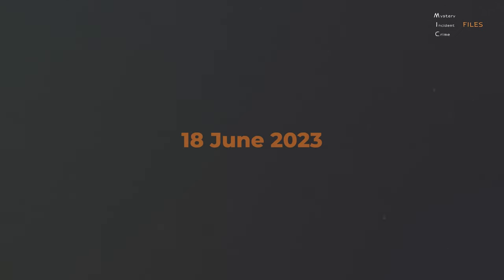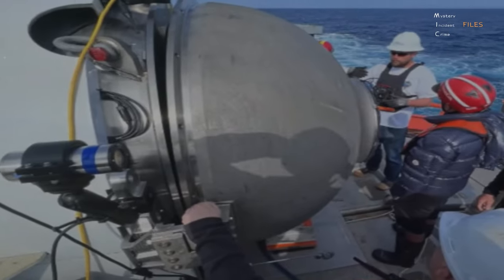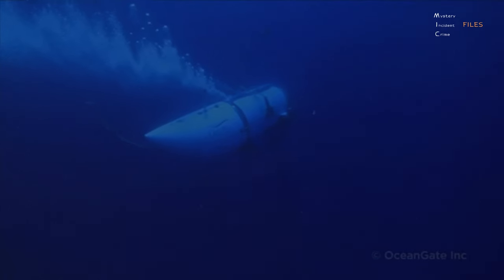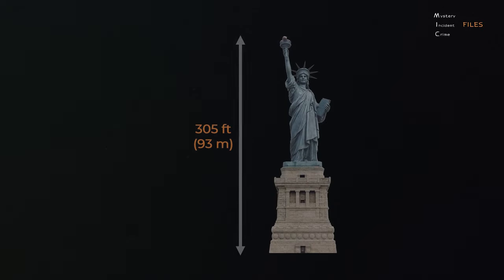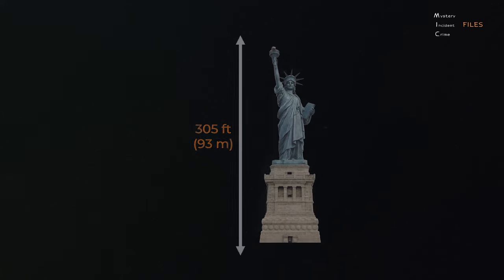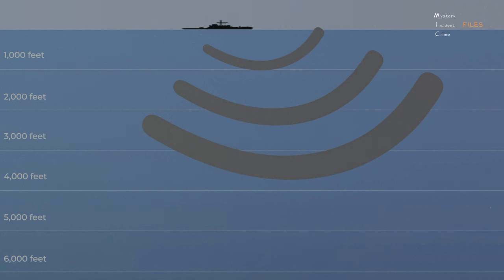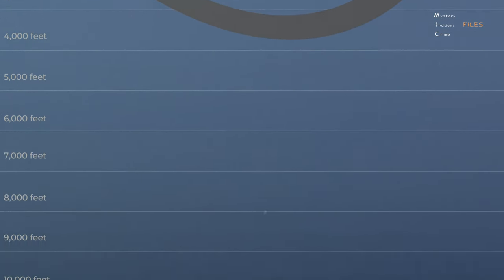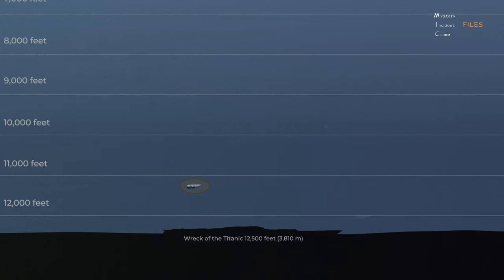On June 18, at 12 p.m. Greenwich Mean Time, the submersible began what was expected to be a two-hour descent to the Titanic wreck, 12,500 feet down, according to the U.S. Coast Guard. To put that depth in context, the height of the Statue of Liberty is 305 feet — it would take approximately 41 Statue of Libertys stacked to reach the Titanic wreck. At 1:45 p.m. Greenwich Mean Time, communication between the submersible and the surface vessel was lost, one hour and 45 minutes after the start of its descent.